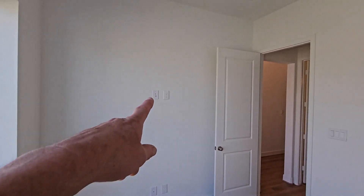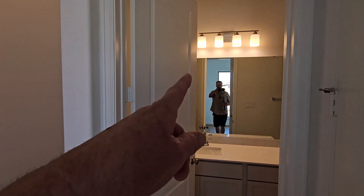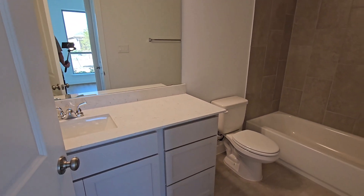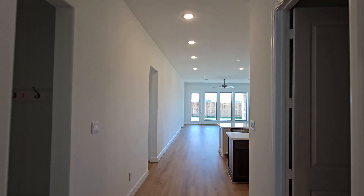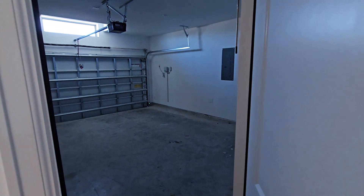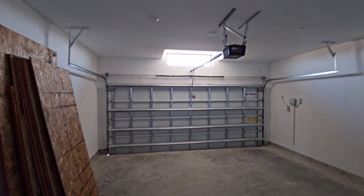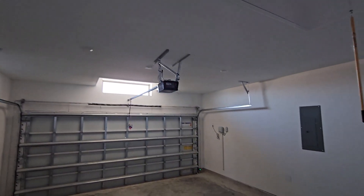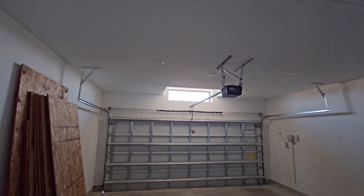Front bedroom — all set up for TV connections. Nice floors, nice tile, countertops look good. Here's your mud room. Let's take a peek in your garage. Love that window up there — you always have light. There's the door opener, sprinkler system, breaker box, and attic access. This house is ready.